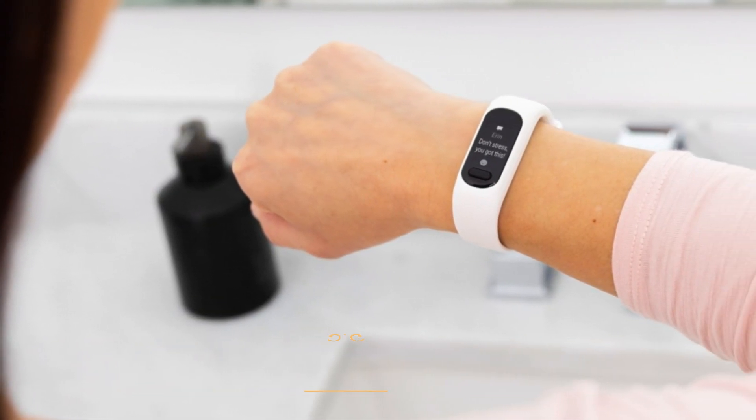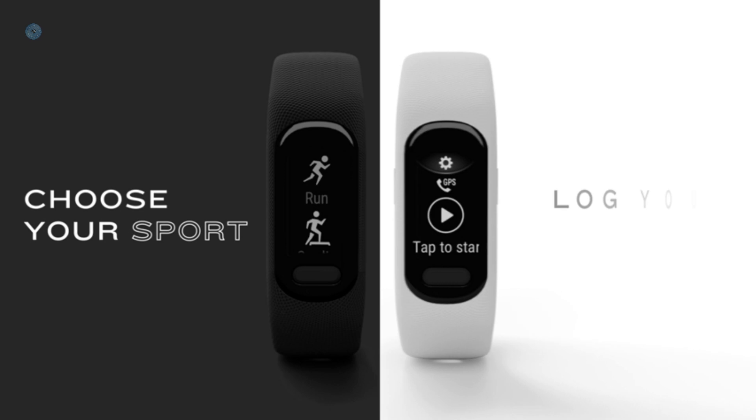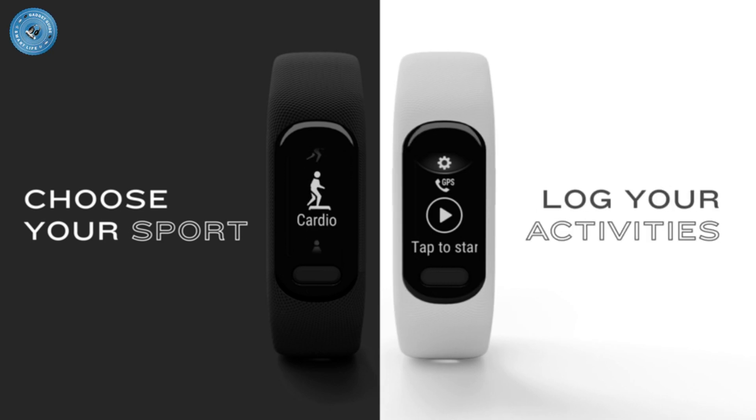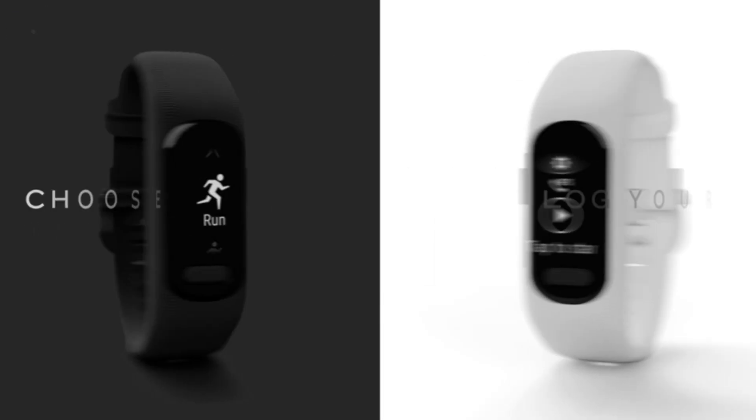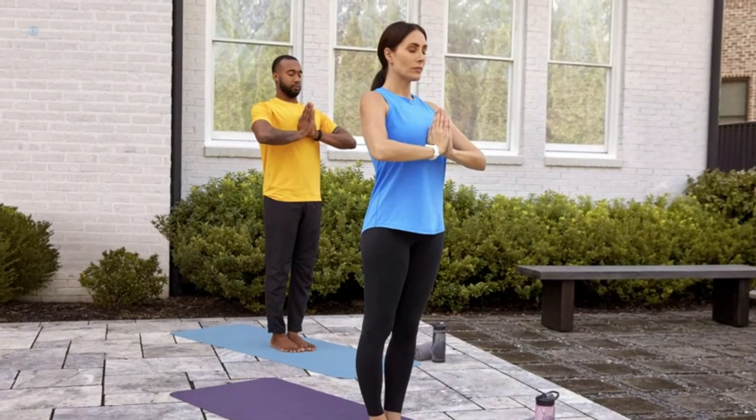Get a score for your sleep quality, plus get further insights on how to improve your sleep via the Garmin Connect app. Reach your fitness goals through fitness age, step tracking, calories burned, intensity minutes, and more. Built-in sports apps feature activity profiles such as walking, running, yoga, cardio, pool swim, and more.